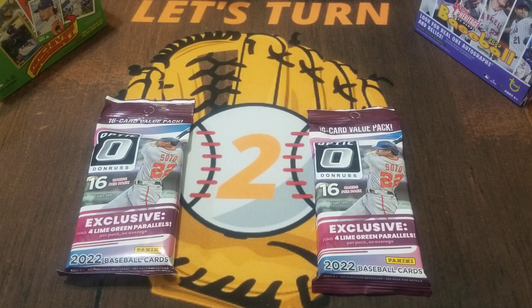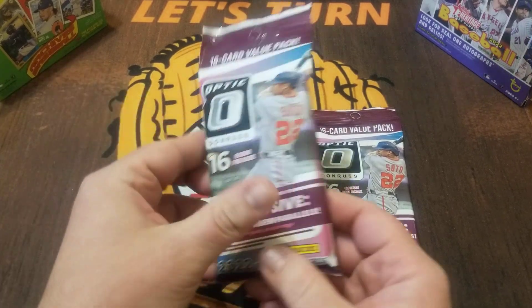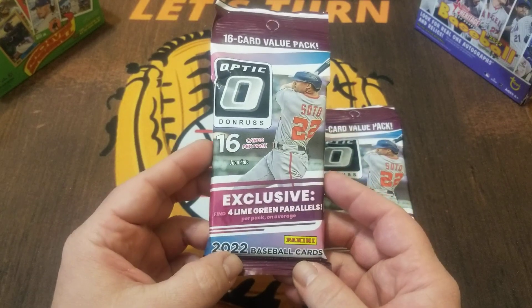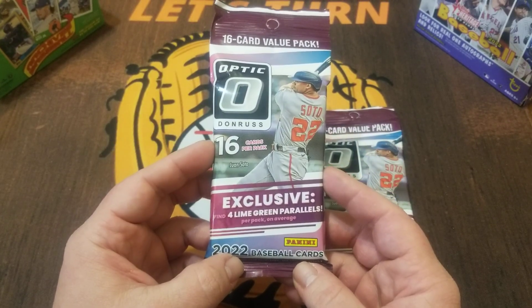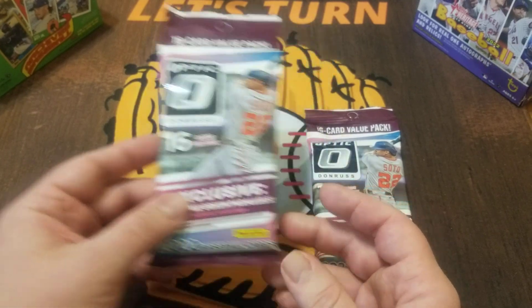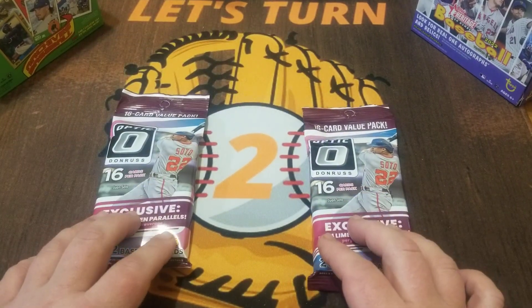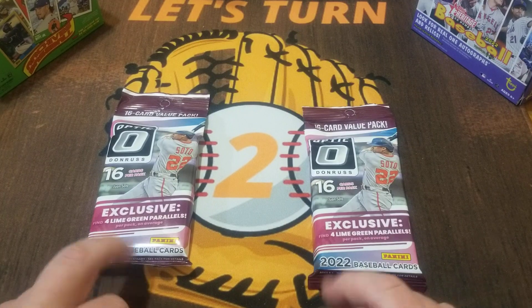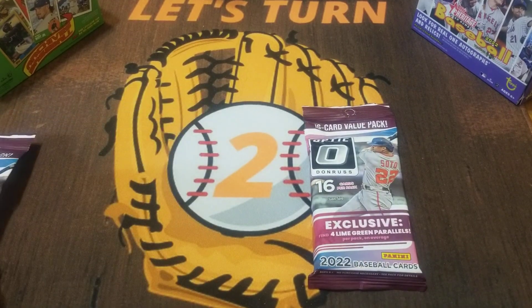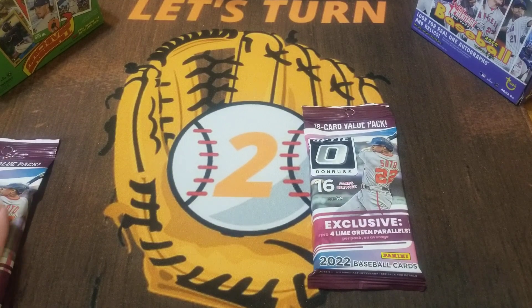How's everybody doing? Mike here with Let's Turn Two. Today we are going to open some Panini Donruss Optic — two 16-card value packs, these are retail. Haven't opened any retail Optic this year whether it be for the channel or off camera, so really looking forward to this. We're gonna have 32 total cards and a total of eight lime green parallels.